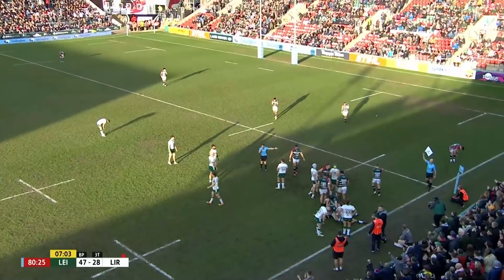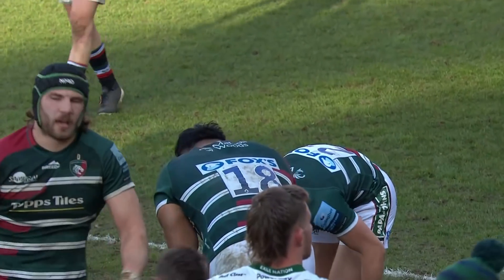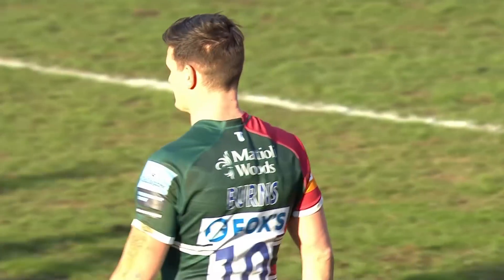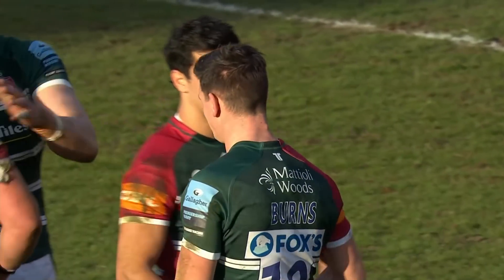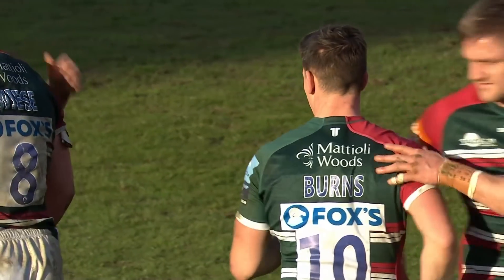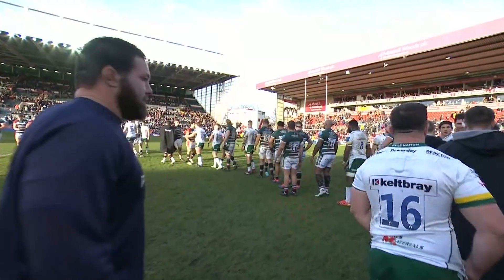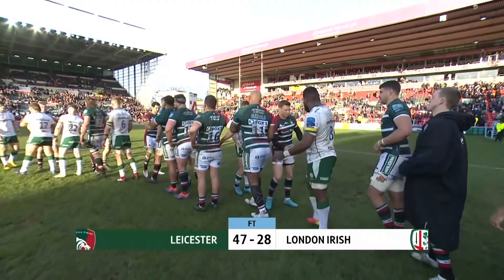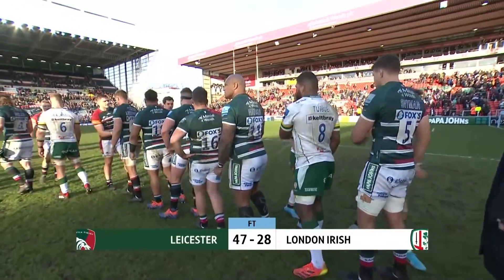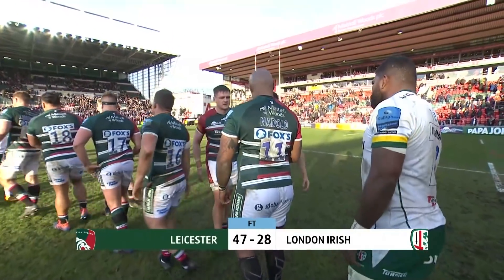Jack van Portflik — got to say, enough is enough. Freddie Burns played his part — an excellent afternoon from him, pulling the strings. Namani Nandolo — honourable mention to him as well. A consummate afternoon at Leicester Tigers. Irish certainly played their part, but full-time score: Leicester Tigers 47, London Irish 28.